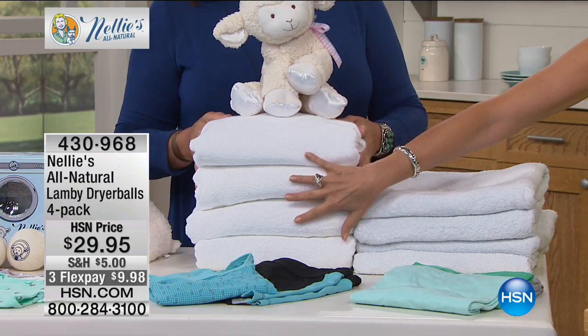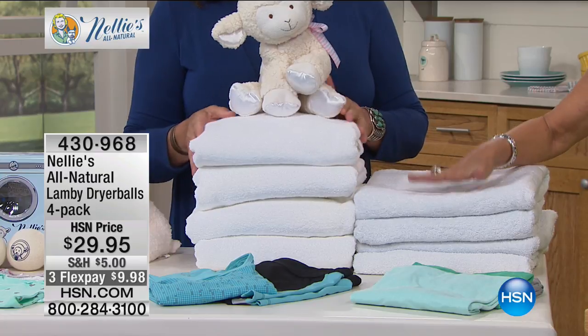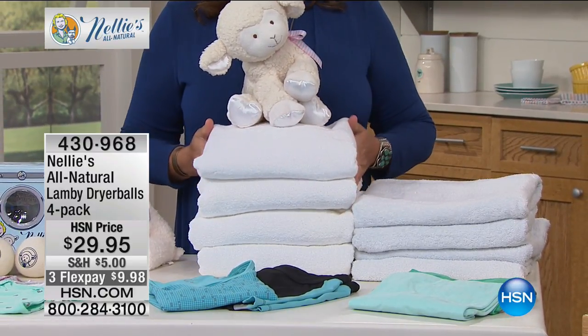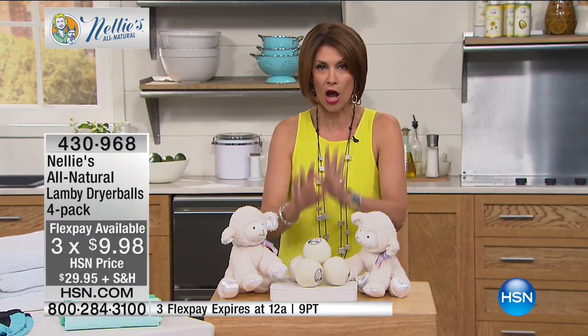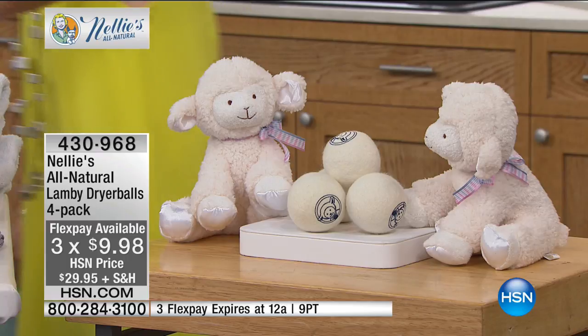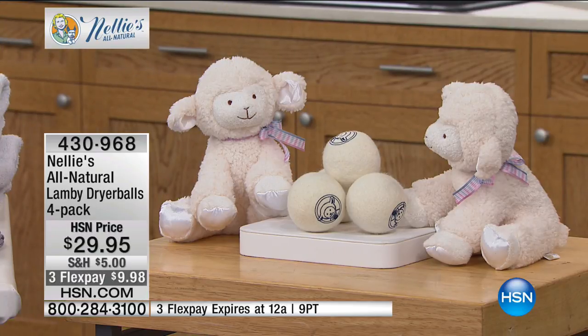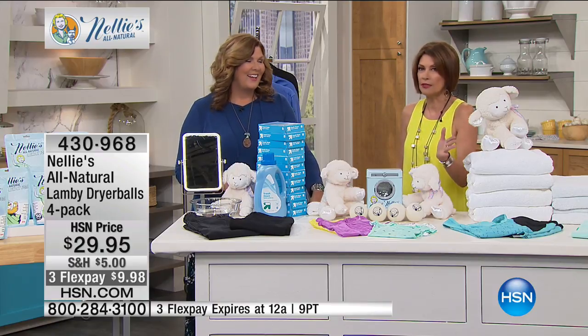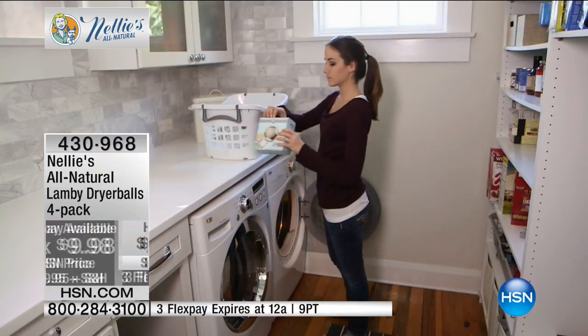I'm Alice Carone. Thank you so much for shopping with me this morning. Maybe you've got to do a little bit of laundry — we're going to help your laundry not only dry faster, but dry better. Four towels, same exact four towels: these were dried the traditional way, these were dried using Nellie's All Natural Lamby Dryer Balls. We're going to give you a four-pack for $29.95 with three flex payments. These things are amazing — they help your laundry dry faster and even get fluffier and softer. Terri Toner is joining us with this product.